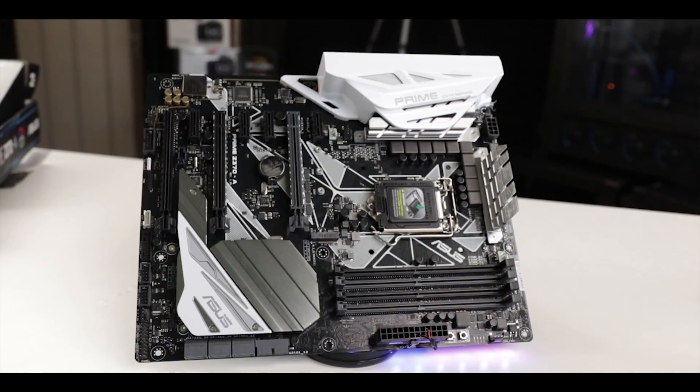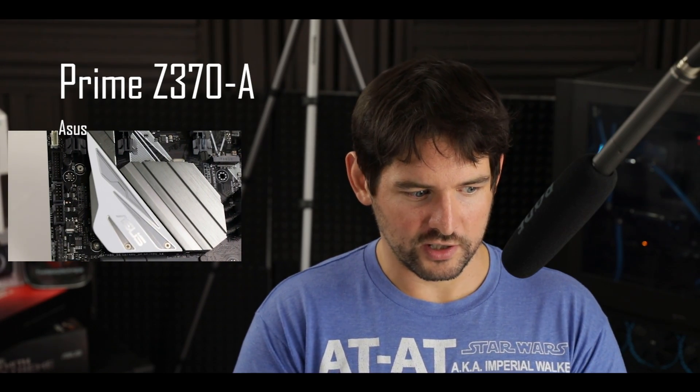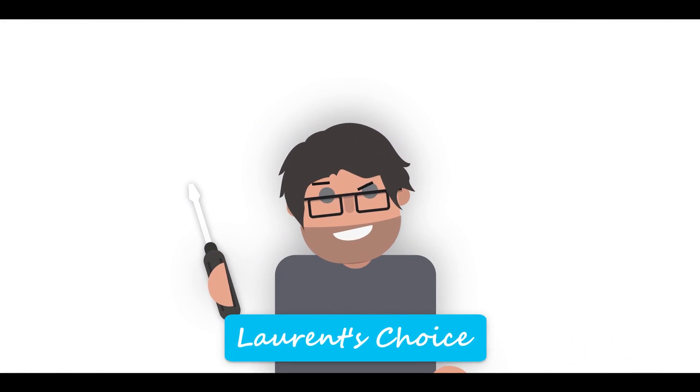Today I have the early release of the Prime Z370-A motherboard from Asus. What kind of new features did they come up with in just nine months? What does the Z370 chipset bring on top of a very young and already well-featured Z270 chipset? Well, we're about to find out.